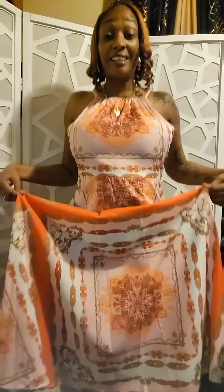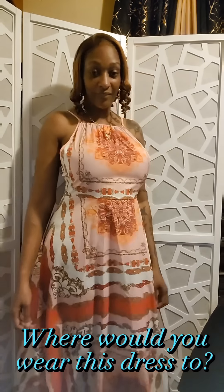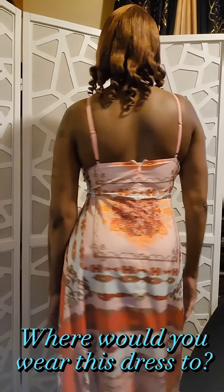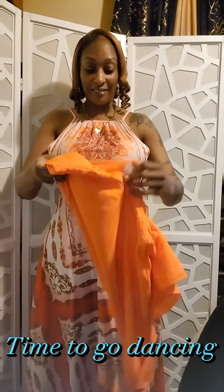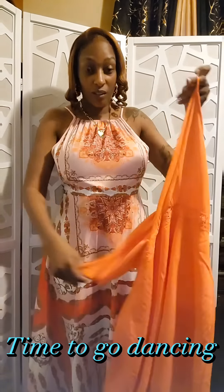This dress is a little bit long for me, but for those who like long dresses this is perfect for you. This is a scarf print — it has a thigh split, it's halter, it's high-waisted, and it ties in the back of the neck. It's regular fit, does not stretch, and it is long.